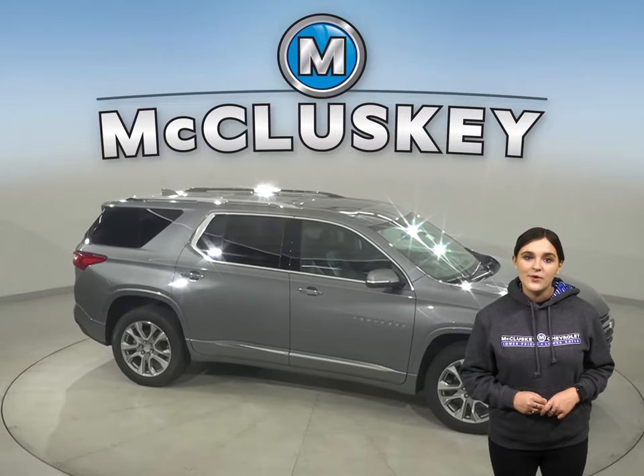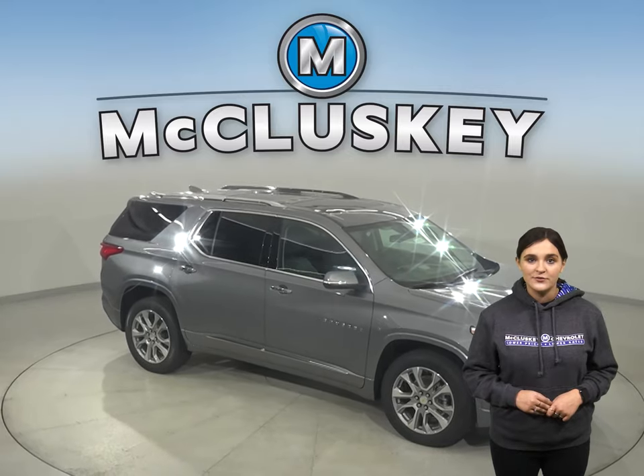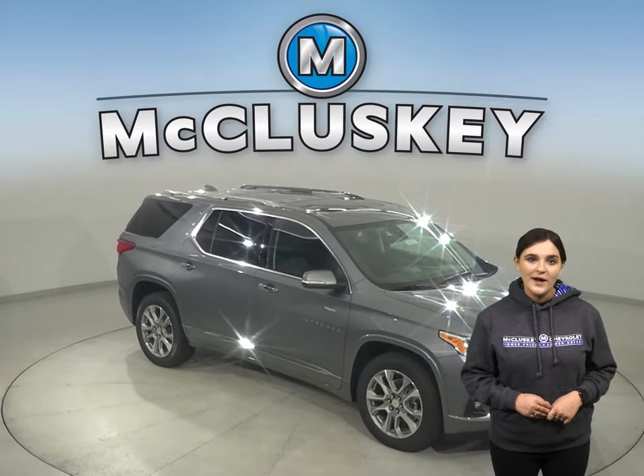Lastly, the 2021 Traverse can tow up to 5,000 pounds, opposed to the Telluride's 4,000 pounds.